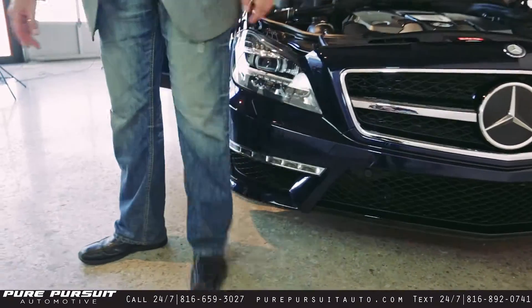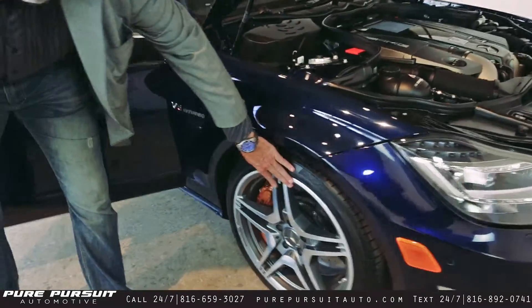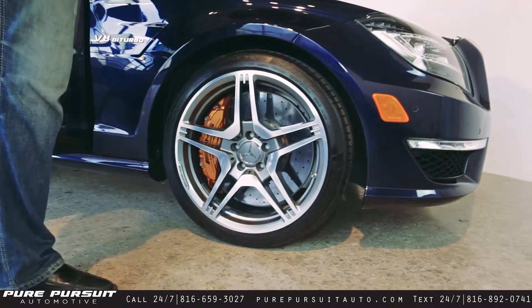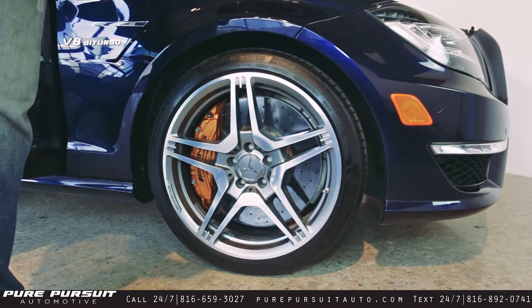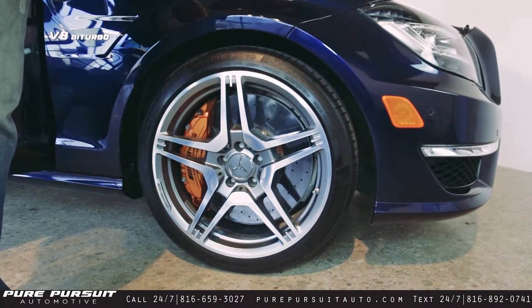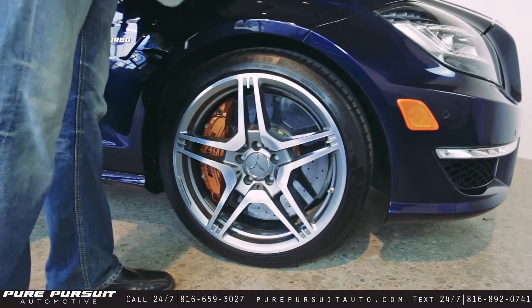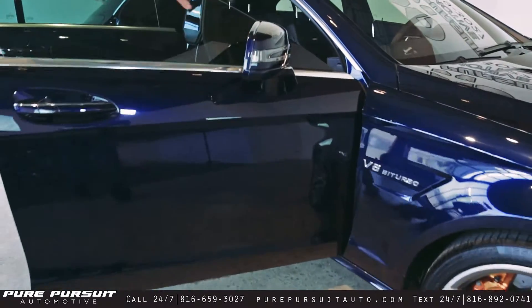Coming around to this side, you've got your beautiful 19 inch AMG wheels — the aluminum wheels with these big calipers on here. Ceramic carbon brakes. These things have a stopping power that is unimaginable and unbelievable.